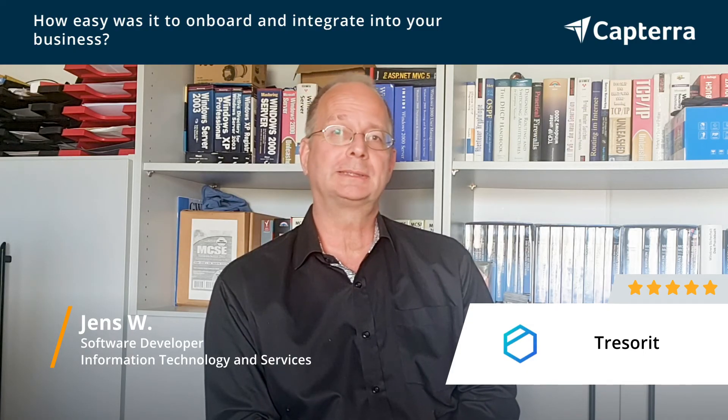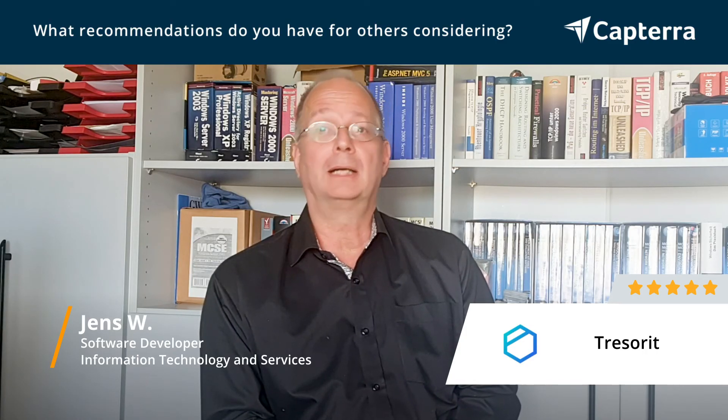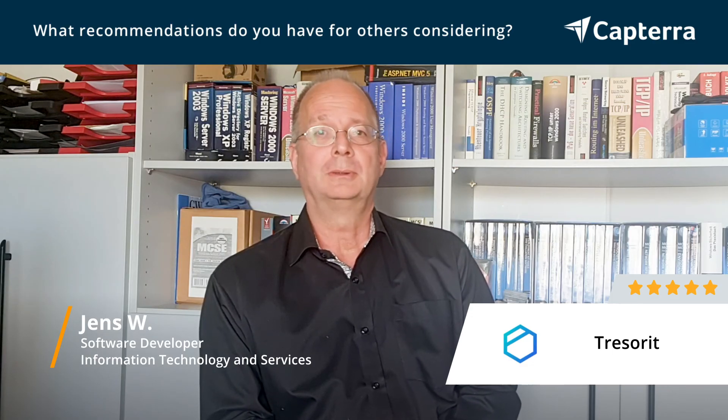It also has tutorials, which you don't really need, but in case you do, there are tutorials for every feature in the software. You can easily try it out — they have a demo version to download, so you can try it by yourself. I highly recommend to try it because it's easy, it's safe and it's performant. And that's pretty much all you expect from a software like that.